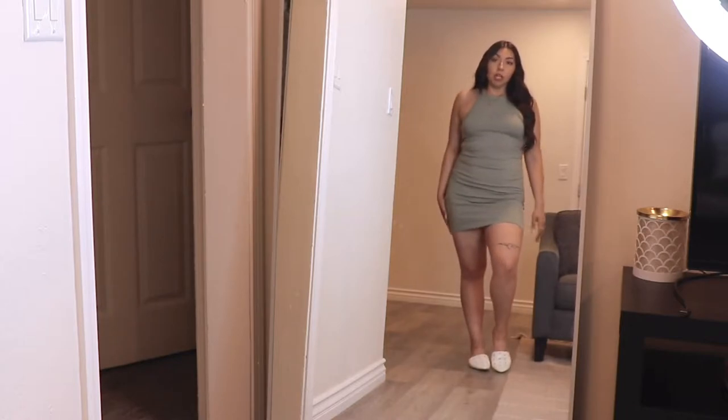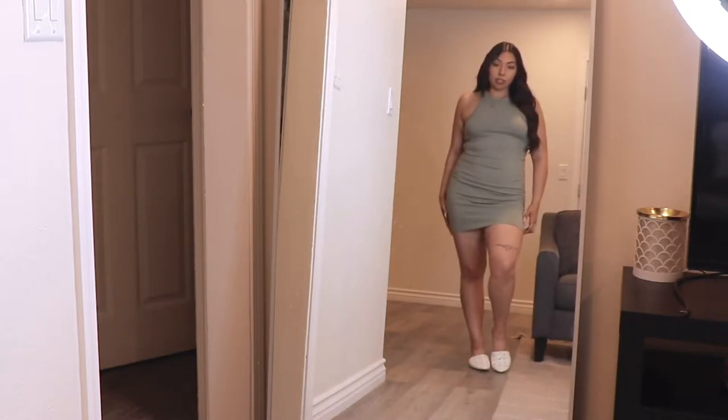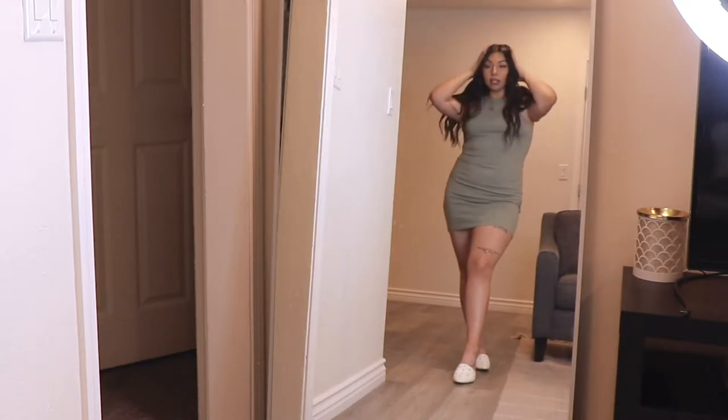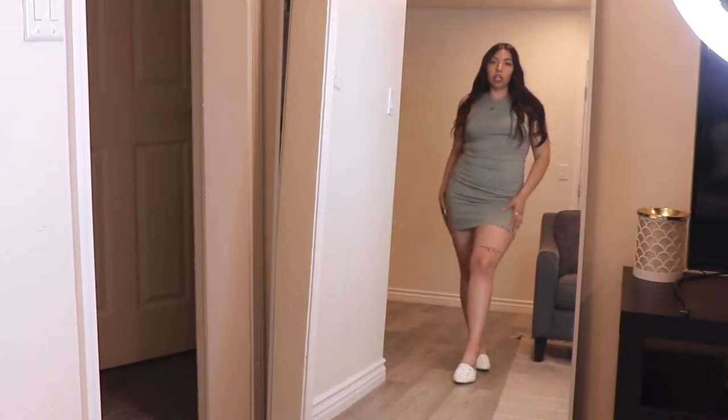It's super inexpensive. I may just go buy it in every single color. I'm pairing it today with these little studded white slides and a little white clutch — I think this is super flattering.